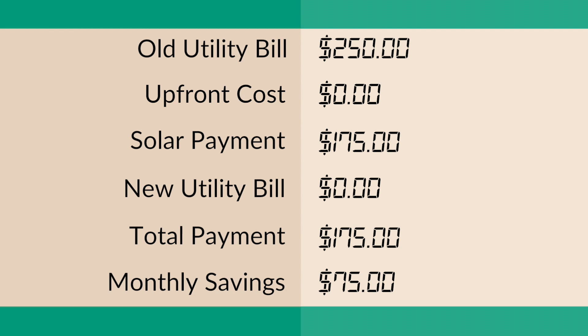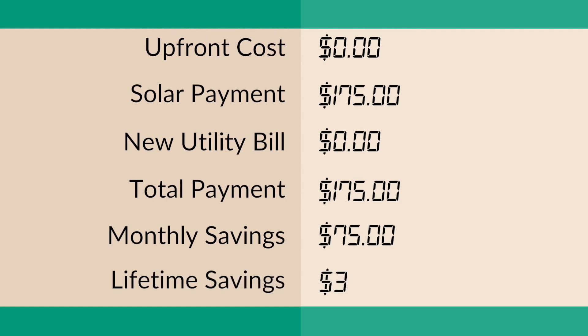That leaves you with day one savings. Over the course of 20 years, which is the most common lease term, you would save $35,000. So even if you can't claim the tax credit, solar can still be a great option for you.